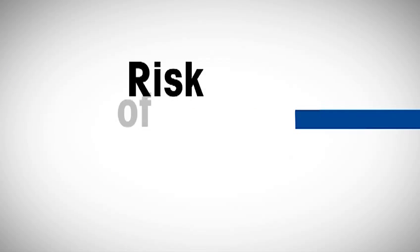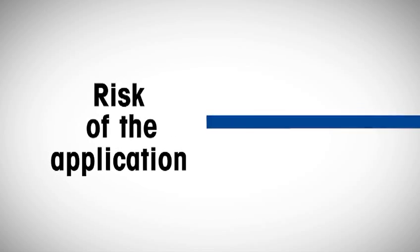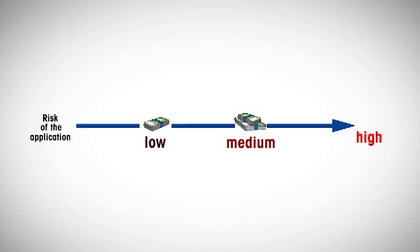The first factor is the risk of the application. For example, we can classify the impact of potentially inaccurate weighing results into low, medium, and high — with low having none or little consequences on product quality or costs, and high meaning that a drug could be ineffective or toxic.